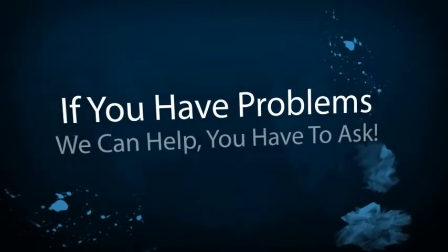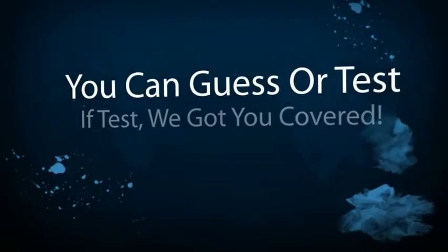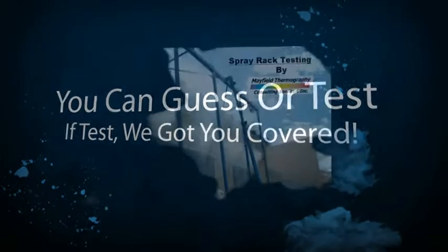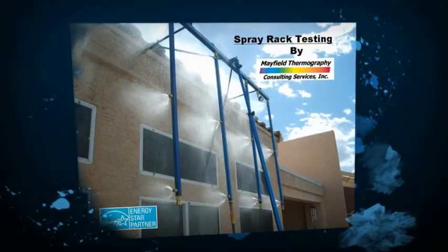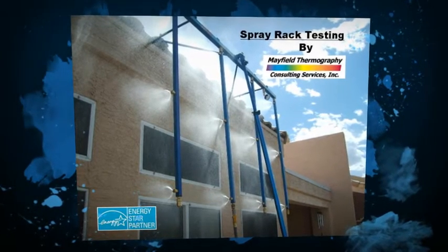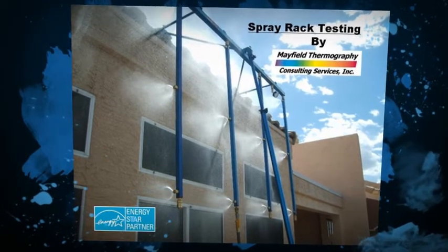We hope you will see the value in providing these types of services. For additional information, check us out on the web at mayfieldinfrared.com or call us at 214-673-1984. And remember, if you're not testing, you're guessing. We can help, but you have to ask.